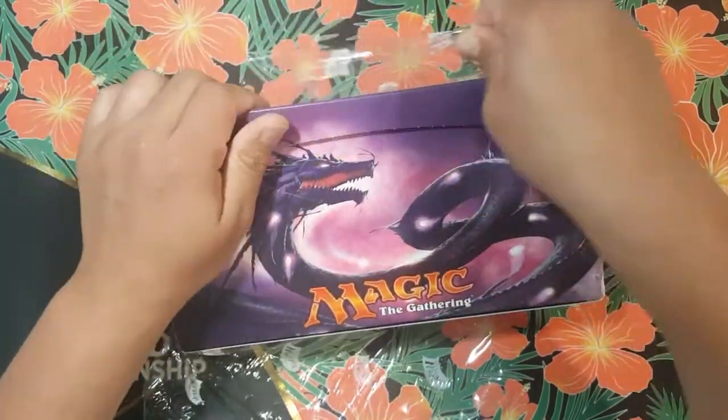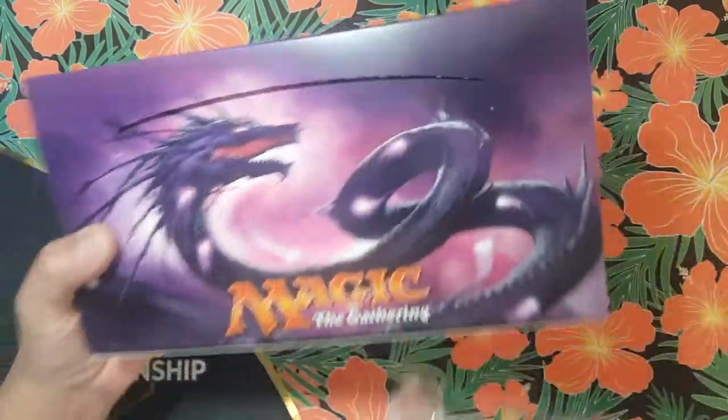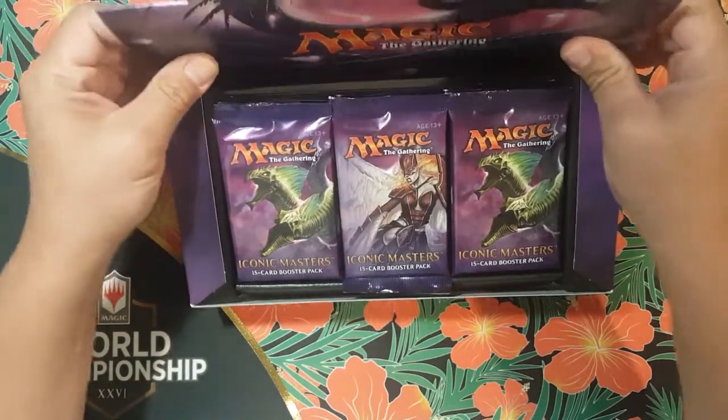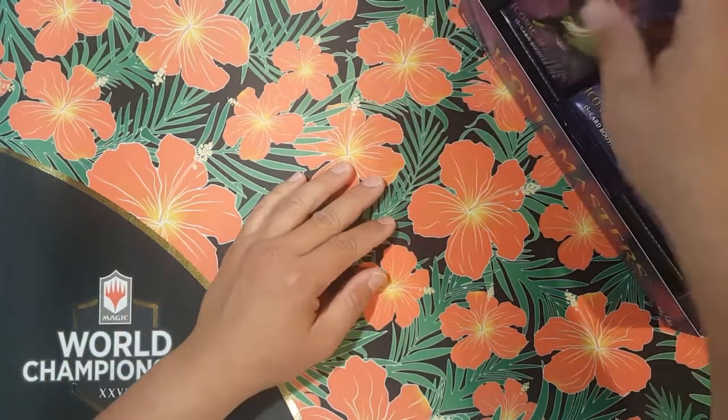Mana Drain is one of the best counterspells out there, originally printed way back in the day — I believe it was Legends. Correct me if I'm wrong, go ahead and leave a comment. All right, so we'll start on this side right here.